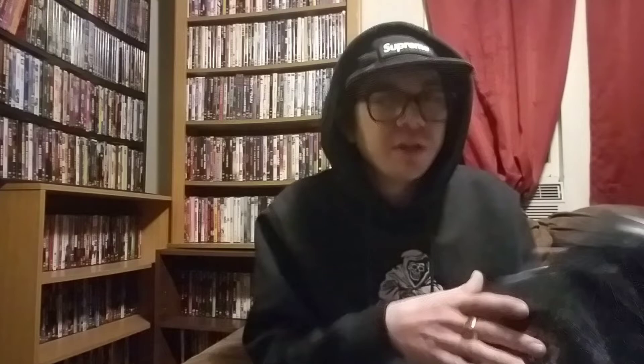Here's the FTP black beanie. I plan on acquiring the camo one — it just sold out real fast. I'm definitely going to keep this one and rock it all winter.